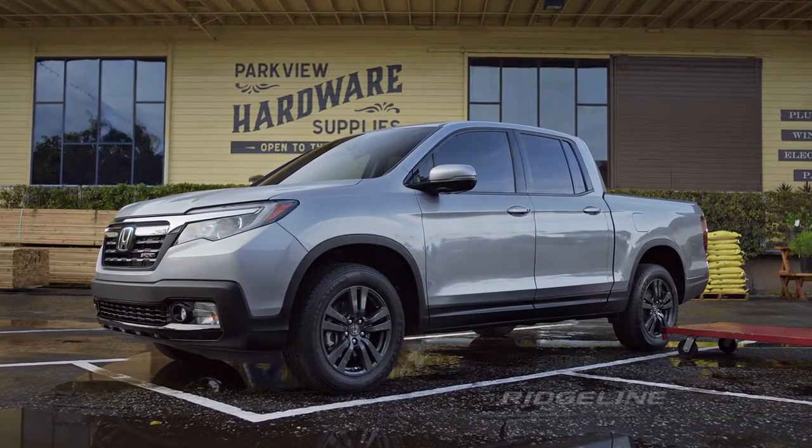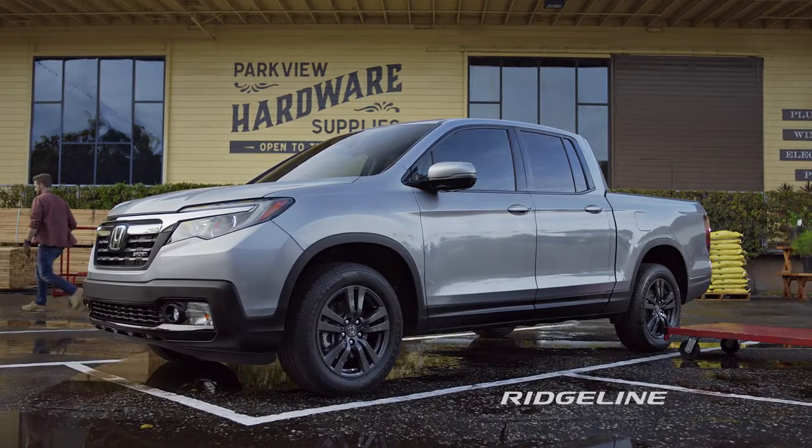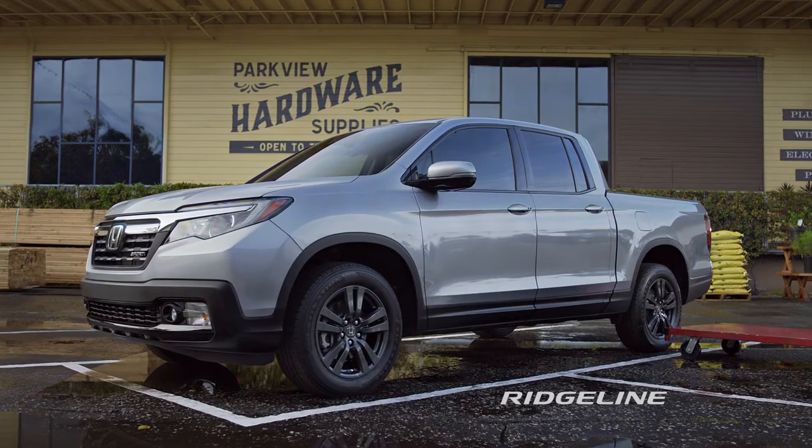The Honda Ridgeline with intelligent traction management and available all-wheel drive. Visit a Honda dealer and test drive the Ridgeline today.